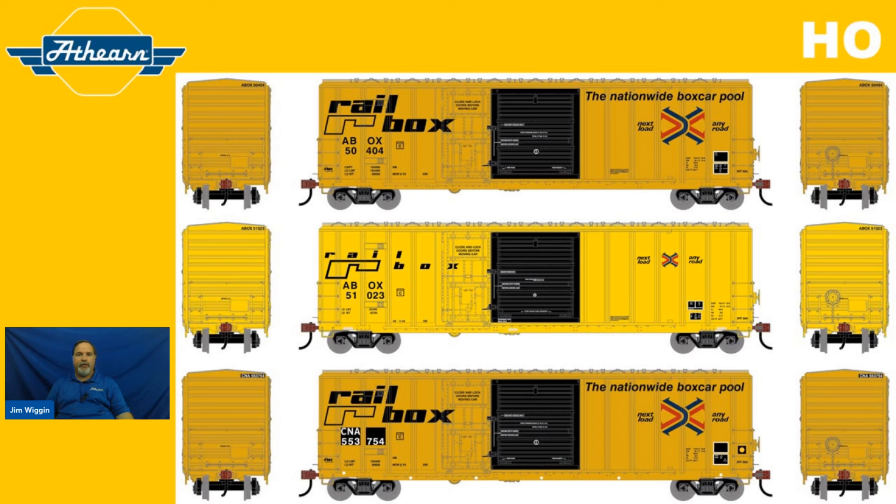Looking at the middle of our screen, we've got the later version of Railbox — a 1990s era boxcar. Same reporting marks, but road number 51023, with two others: 51080 and 51131. Then the one on the bottom may look like a Railbox car at first glance, but take a closer look. This is a former Railbox, now Canadian National, as it appeared in the 1980s. Reporting marks are CNA, car number 553754, with two other road numbers: 553759 and 553762.